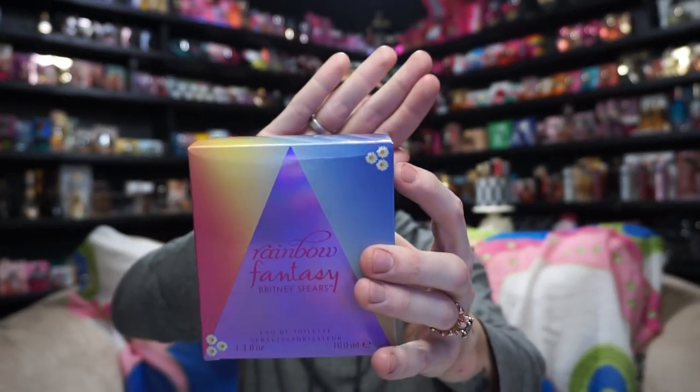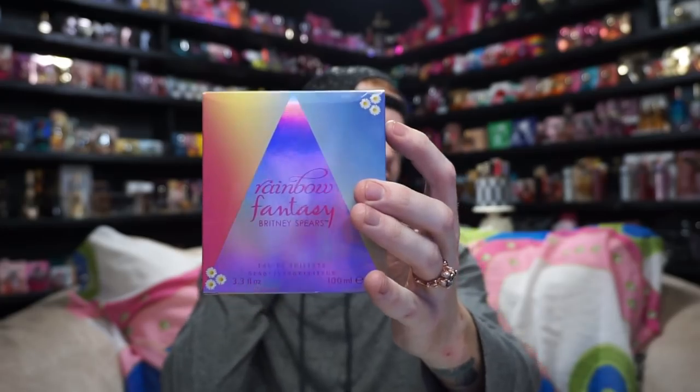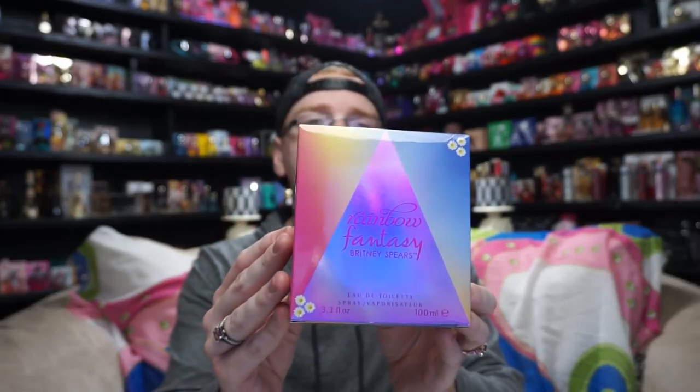You've got the same triangle that was on the original Fantasy box, but this time it's kind of holographic or iridescent, whatever you want to call it. Then you do have this blue to yellow to pink to green on the box, and there are these little floral motifs on the bottom corners. Not really quite sure why they're there but they're cute. I do wish they would have done the triangle in blue and yellow and then done the rest of the box in iridescent, but that's just me.